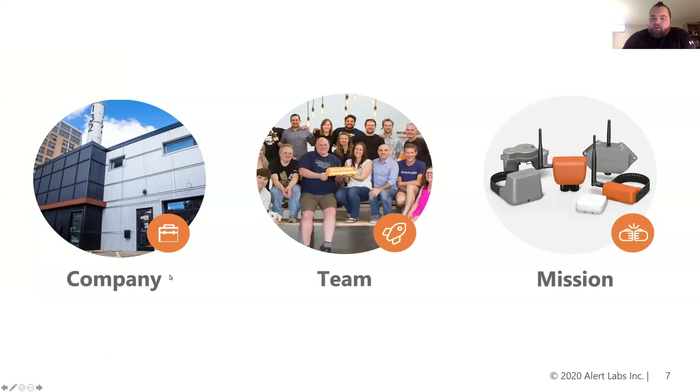To give you a little background on the company, we are based in Kitchener, Ontario, Canada and have been in business for six years working with the commercial real estate market. Our team is ever growing of engineers and team members to continue to develop smart water management and leak mitigation sensors to service the commercial real estate market.